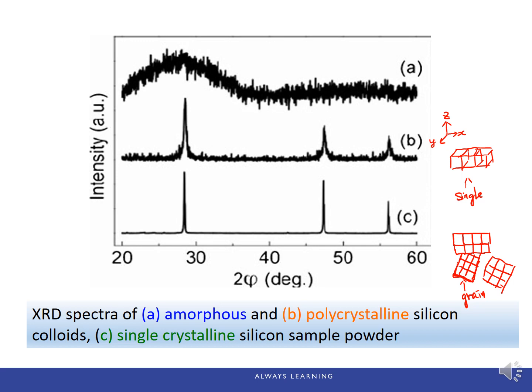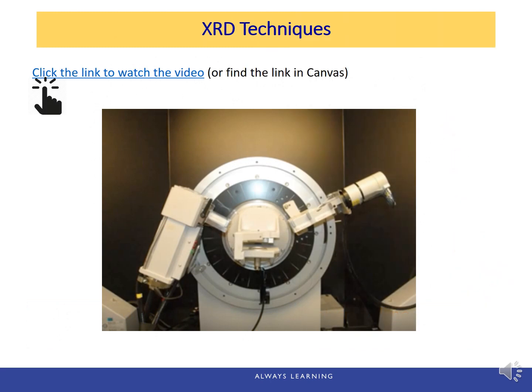Because a polycrystalline material has many different orientations, you will see noise in the XRD pattern, but there are still well-defined peaks. A single crystal doesn't have those noises. Please find the link in Canvas to watch a video to see how to use an XRD instrument and the concept of XRD techniques.